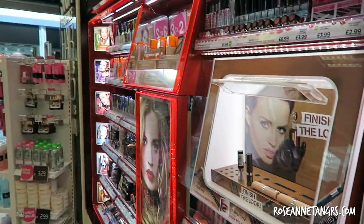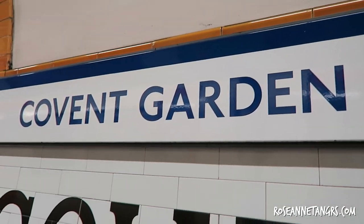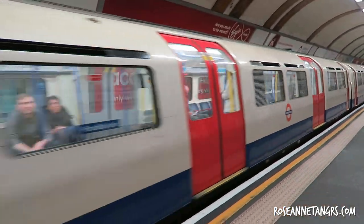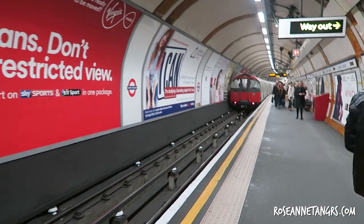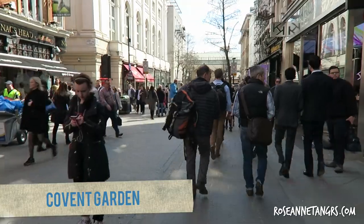Now if you are looking for makeup boutiques, you can hop on to Covent Garden. Covent Garden is actually one of my favorite places to go to in London — I always come here. There are a lot of nice shops and a lot of nice makeup as well. I think from a year ago when I went to London, it has changed quite a bit.